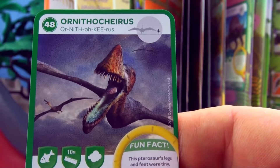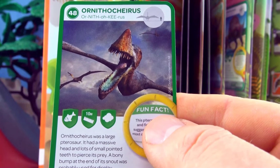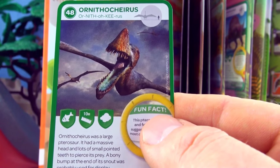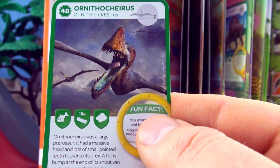Number 48, Ornithocheirus. Ornithocheirus was a large pterosaur. It had a massive head and lots of small pointed teeth to pierce its prey. A bony bump at the end of its snout was probably used for display.